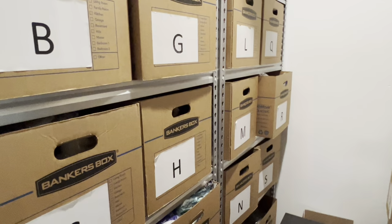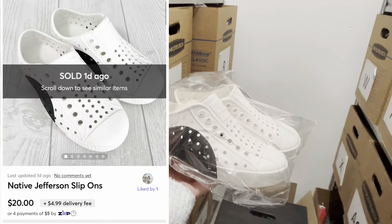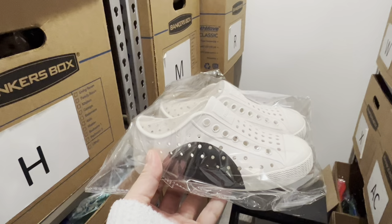This is my little inventory room. Sorry if you hear the dryer. Box D — I sold this little pair of Native Jeffersons. Always a good pickup, even in terrible condition. These will always sell. I picked these up from Goodwill for $4 and they sold on Mercari for $20 plus shipping.